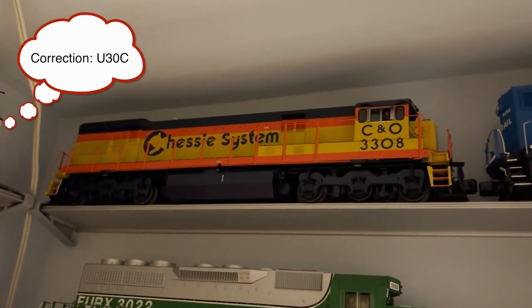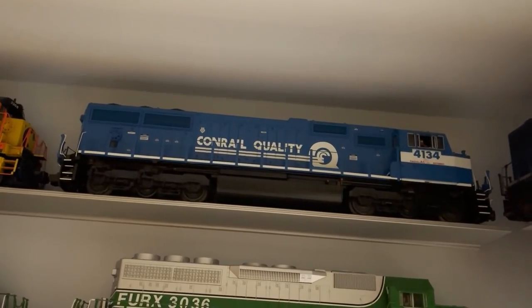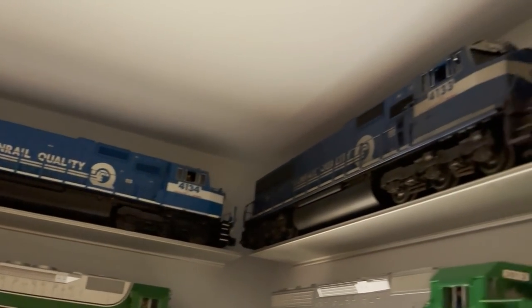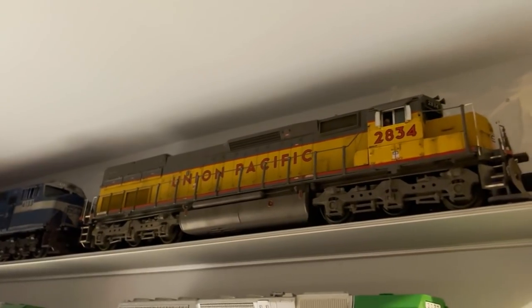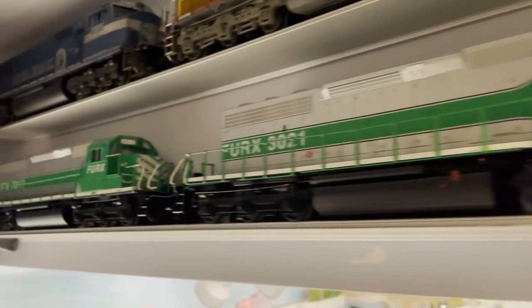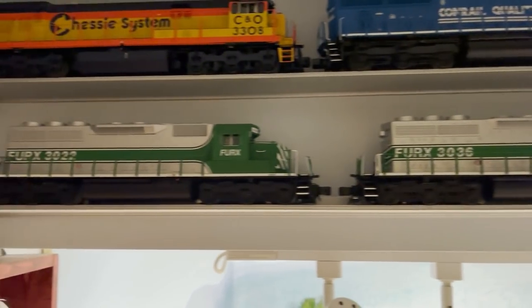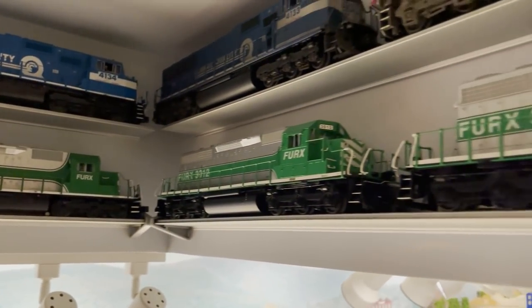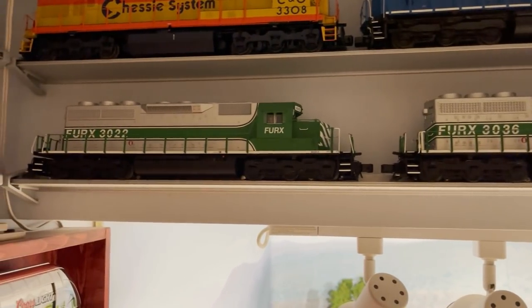Then there's an old Bachmann UP GP40 I've had forever — it doesn't run very well; I've used it for weathering tests over the years. Next is an MTH chassis system U30B, then a Conrail SD70 also by MTH. Around the corner is another Conrail SD70 made by Lionel that's been weathered, and a weathered MTH UP SD40T2 tunnel motor. On two shelves below are four First Union Rail SD40-2s — two by Atlas and two by Lionel. I also have a third First Union Atlas SD40-2 on the layout right now.